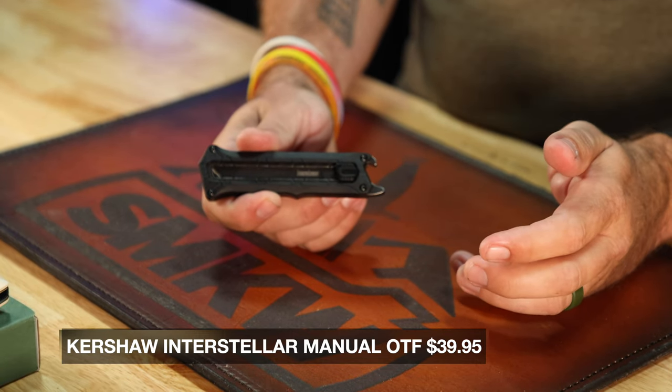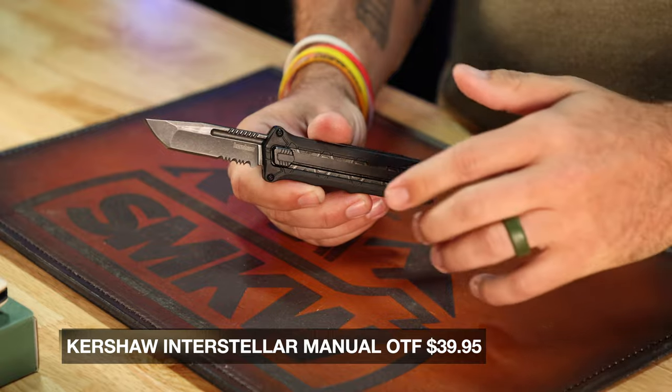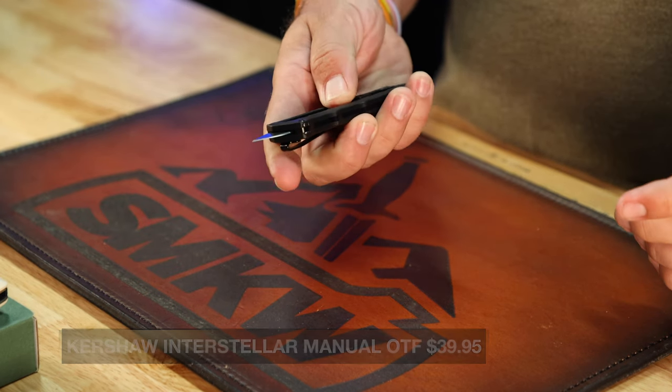Really dig that functionality. The blade itself is 2.7 inches long, partially serrated, and Tanto. Really dig the hollow grind right there. Nice thinking outside the box — and that's kind of what we are applauding here. Because when it comes to Kershaw, what do you think of? You think of the Leek, the Blur, even the Lucha, which has become a staple in Kershaw's lineup. But a manual out-the-front knife is not something that you've come to expect from a company like Kershaw.